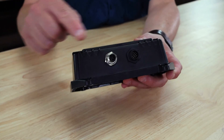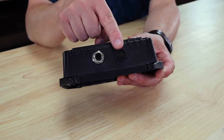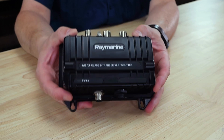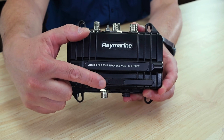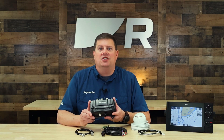The AIS-700 has a standard NMEA 2000 data connection, as well as NMEA 0183. This allows it to work with just about any brand of marine electronics out there. It also has a USB connection to support connecting to a PC for setup, diagnostics, and for AIS-compatible navigation software.